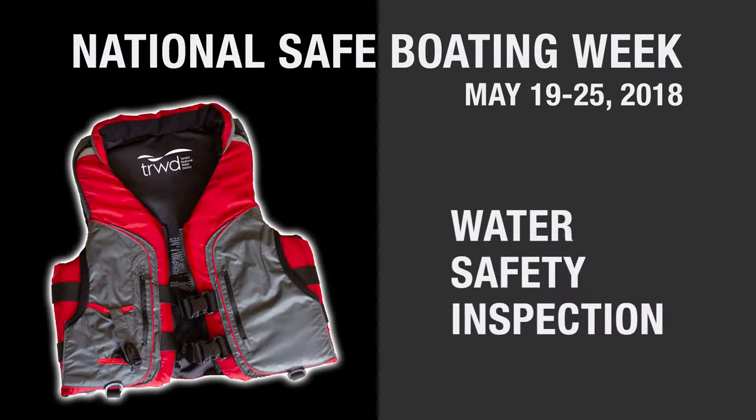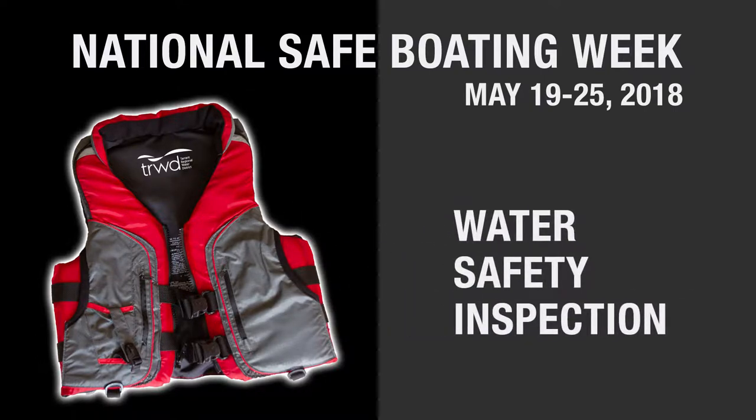The state gives us the authority to stop a boat to make sure that all the safety equipment that you may need on your voyage is with you. When an officer pulls up to your boat, he's going to identify himself and notify you that he's making a water safety stop.